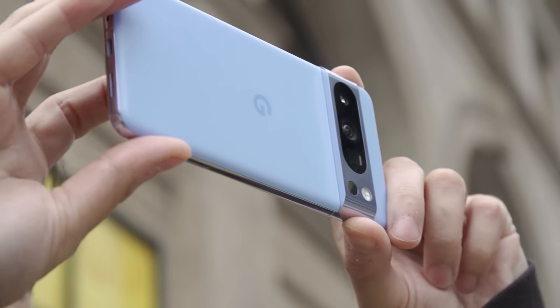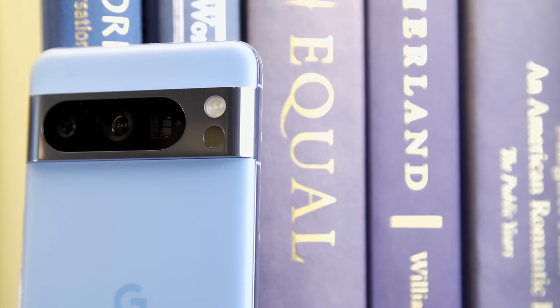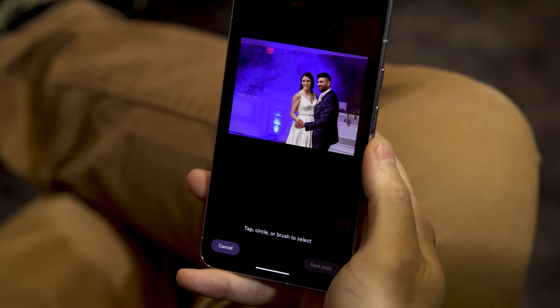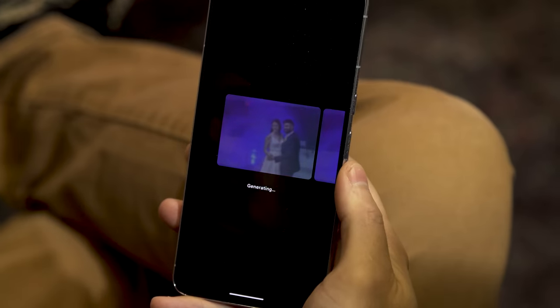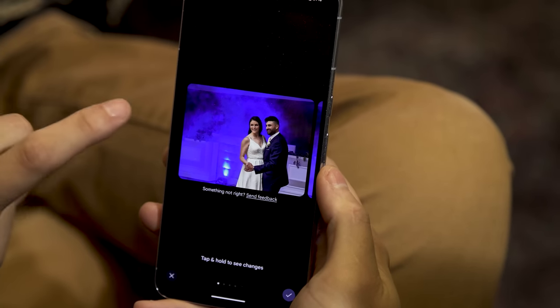Nowhere on the phone is Google's improved software and AI more evident than when shooting photos and videos. In addition to new sensors that include a 50-megapixel main camera and a 12-megapixel ultrawide, or a 48-megapixel ultrawide and a 48-megapixel telephoto with 5x zoom on the 8 Pro, the Pixel 8 delivers a fresh suite of tools for making everything you capture look better. The most impressive new feature is easily Magic Editor, which combines lasso and content-aware fill capabilities similar to Photoshop, but in a single place right on your phone. All you have to do is highlight something with your finger and choose to delete it or move it somewhere else, at which point the Pixel uses AI to fill in any holes. The results are surprisingly good.